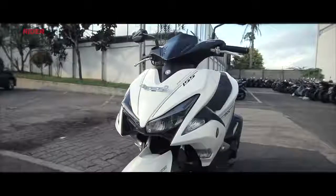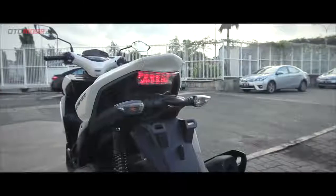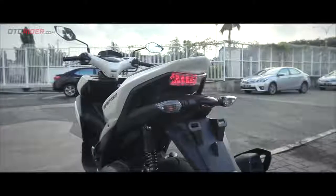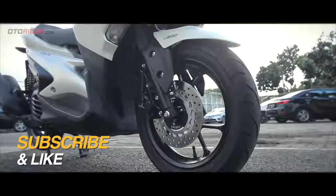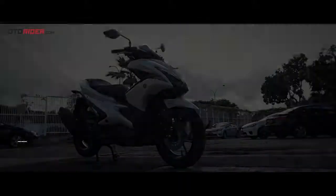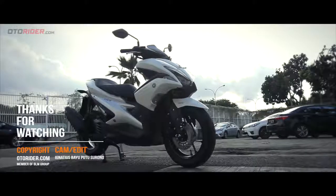Demikian video impresi pertama kami mengenai Yamaha Aerox 155, yang juga masuk dalam jajaran skuter Maxi Yamaha. Semoga video ini bisa menghibur Anda sekaligus menambah pengetahuan mengenai skutik baru dari pabrikan Garputala ini. Silakan subscribe channel kami untuk update terbaru mengenai sepeda motor di Indonesia, klik like jika Anda menyukai video ini, dan tinggalkan juga komentar Anda di bawah — sampai jumpa di kesempatan berikutnya.